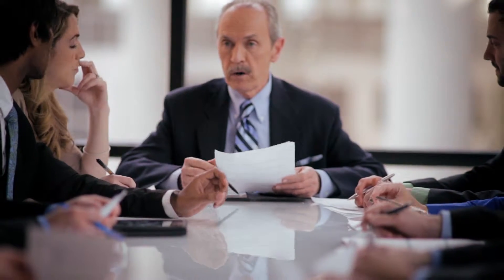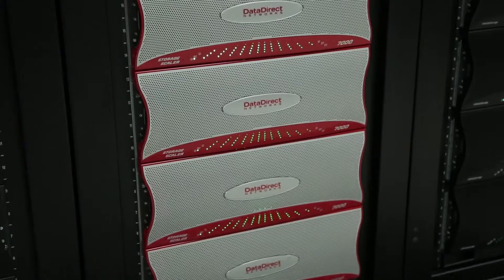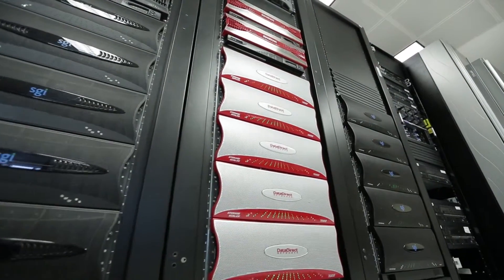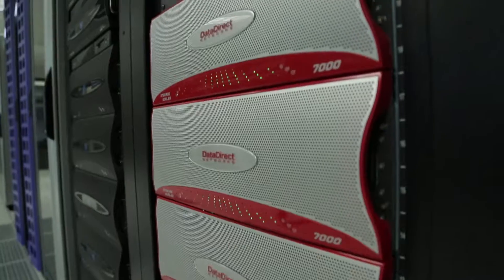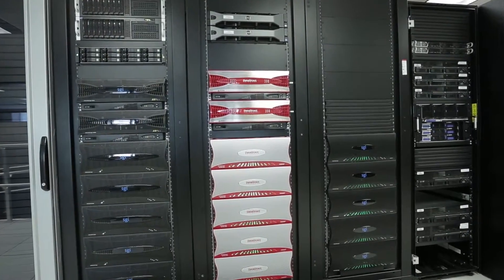This completely changes the types of questions that government decision makers can ask. We have to have the computational power dedicated for this sort of research, so we have approximately 3,000 cores available and almost a petabyte of storage. We're using a GPFS file system writing on top of a Data Direct Network storage system, where the key thing is to have good throughput and also good IOPS.